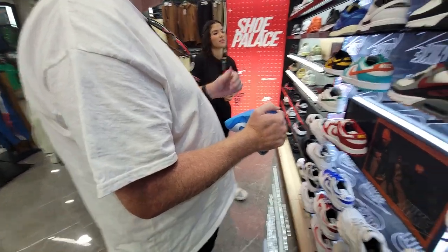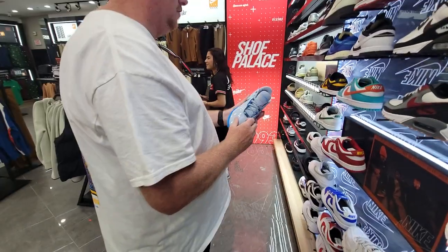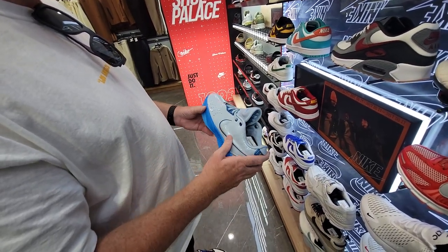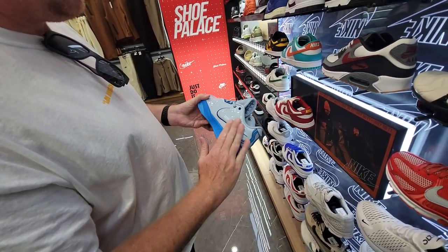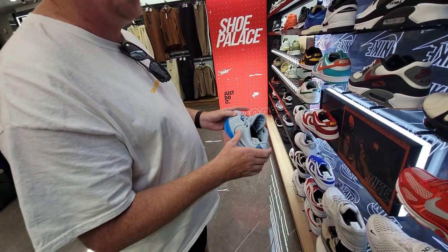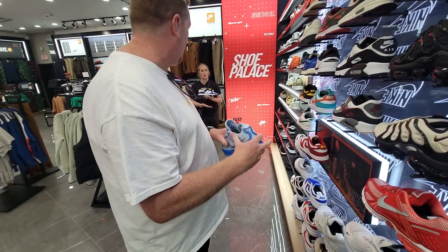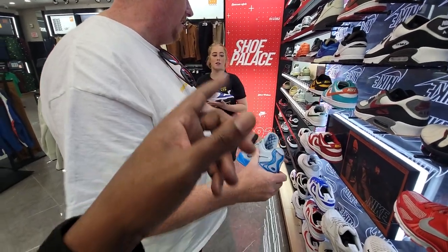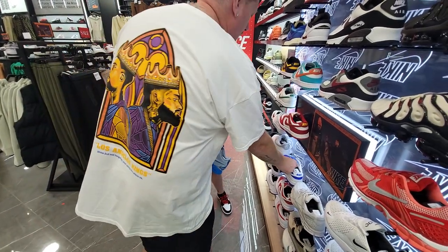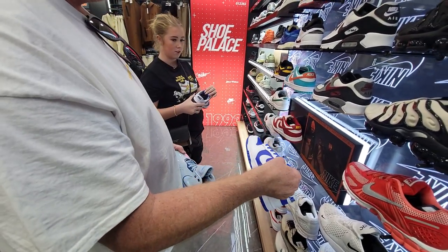Not a bad colorway, colorway's not bad. It's kind of iffy seeing patent leather on LeBron — you know, it's a Jordan thing. That's not a bad Dunk, like the blue ones. That blue just pops, it really does.